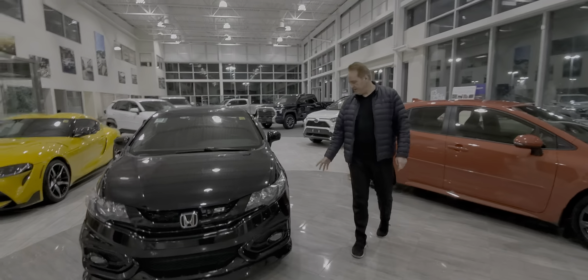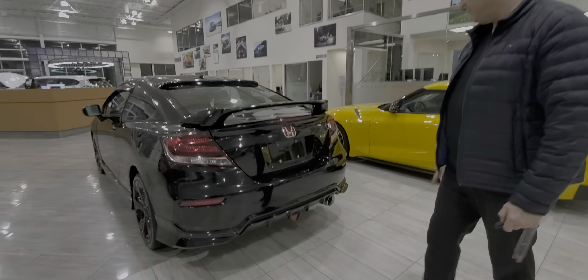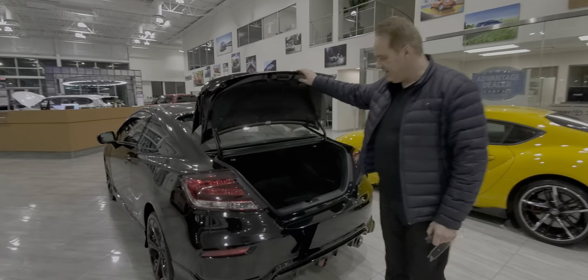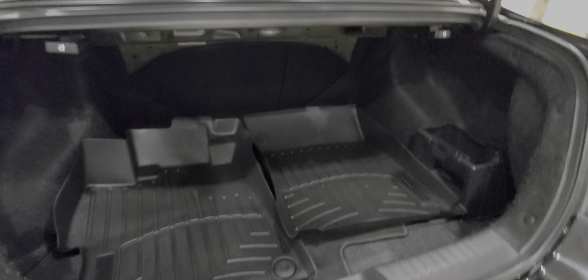There's a nice spoiler on the back, which makes it look really sporty. You've got the ground effects and also a big exhaust system on it. This one has a really deep trunk, and you've got tray-style mats on the inside.